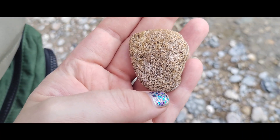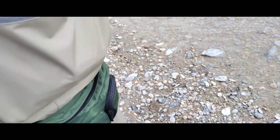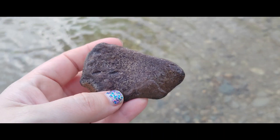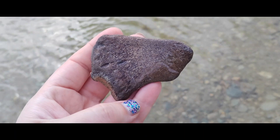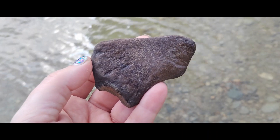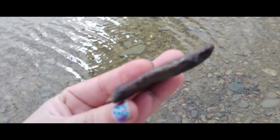Daddy found a really cool worn mosasaur vertebra — see the really neat cells on there. Good job. Found another really interesting bone that looks to be a paddle of some sort. Perhaps the most common bones found out here are from the mosasaur and plesiosaur. This would be Cretaceous period — 65 million years ago or so. I can't wait to get an actual ID on this bone.